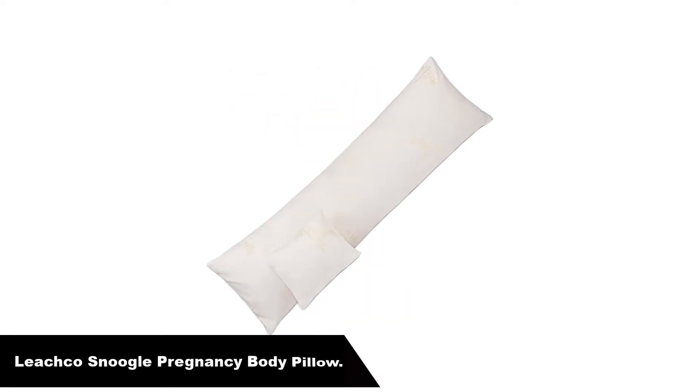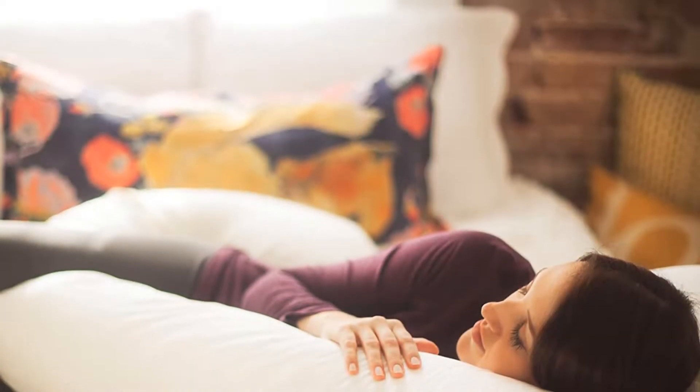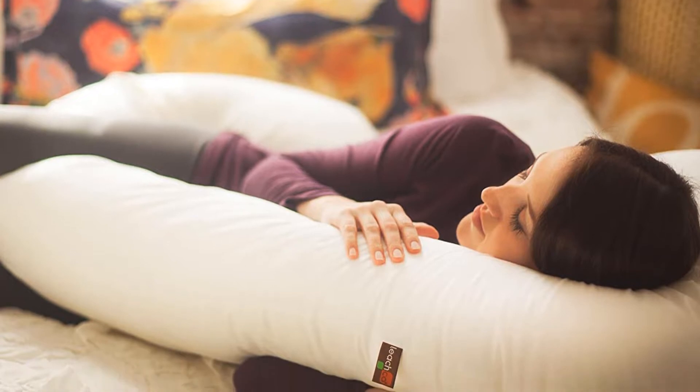Number 1. Our overall best pick for the money is the Leachco Snoogle Original Pregnancy Total Body Pillow. The Leachco maternity/pregnancy body pillow with its C-shape is specifically geared to the expectant women market.